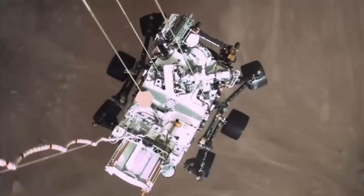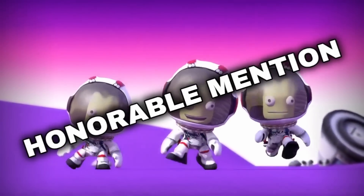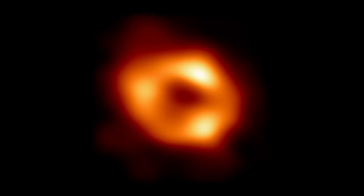But now it's time for today's honorable mention. For the first time in history, the Event Horizon Telescope has managed to show humanity the black hole theorized to exist at the center of our Milky Way galaxy, known as Sagittarius A*. Are you ready to see it? Here we go!